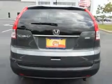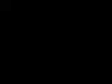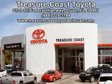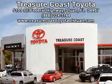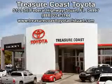Enjoy the drive and have peace of mind in this 2013 Honda CR-V. See us at Treasure Coast Toyota today. Come visit our dealership in Stewart, Florida at 5101 Southeast Federal Highway, or on the web at TreasureCoastToyotaOfStewart.com, or call 772-236-5082 now to experience the Treasure Coast Toyota difference.